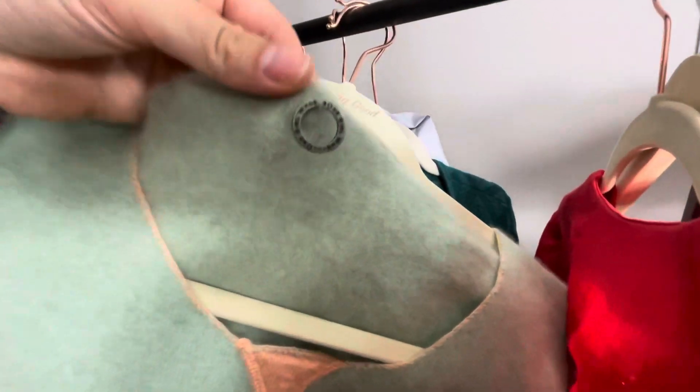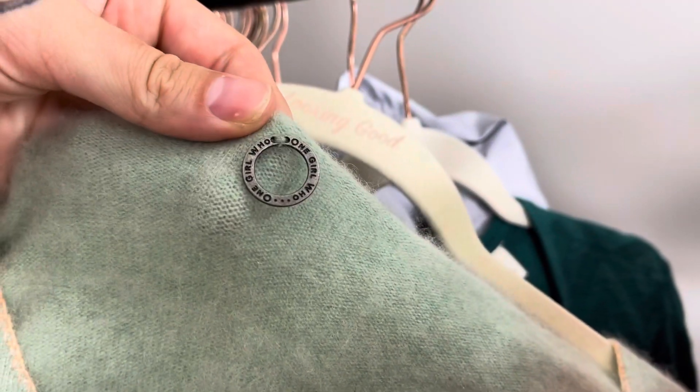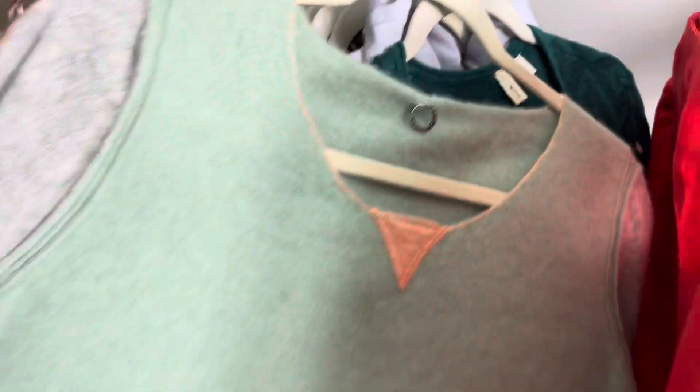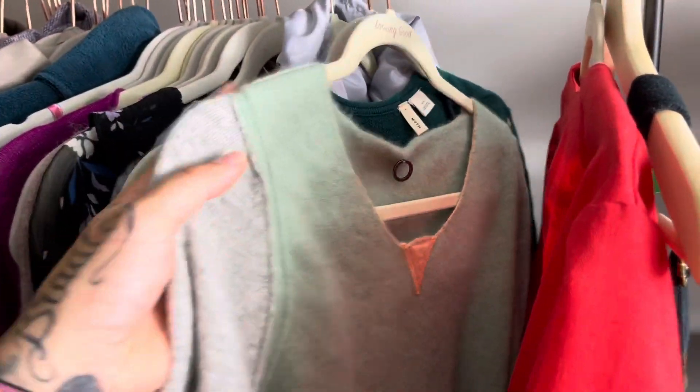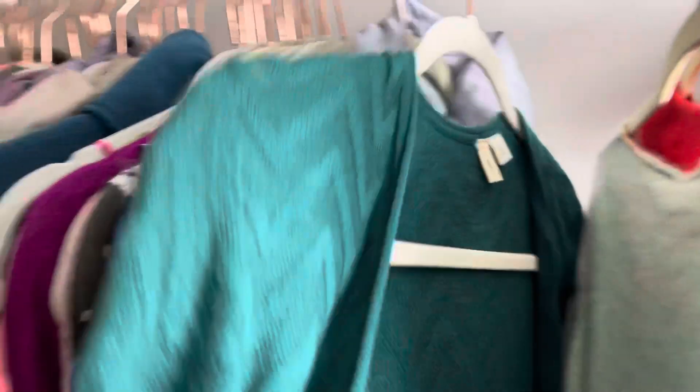This is One Girl Who, which is I think an Anthropologie brand. This is a cashmere blend sweater. I also picked this one up at the bins. It's in pretty good condition — there are a couple of spots I could probably try to get out that I just noticed under a bright light, but I think I'll list this one around $25 because it does have that cashmere blend.